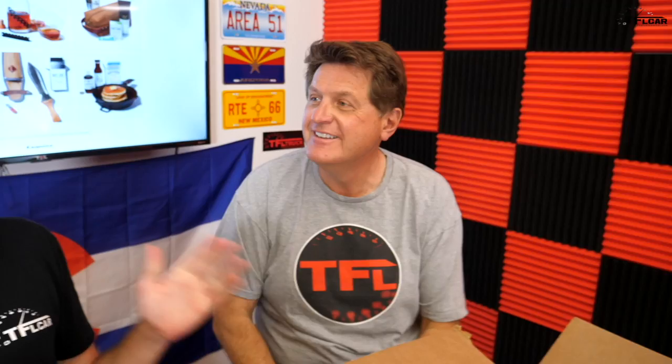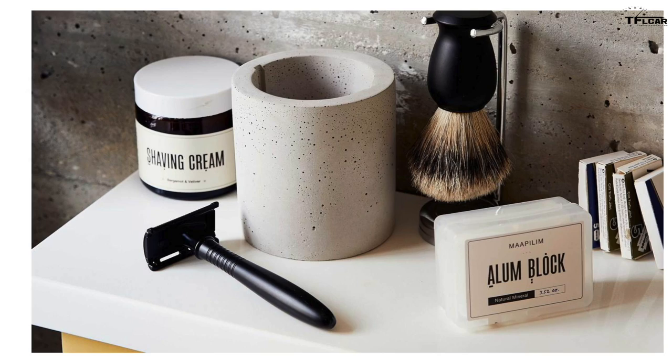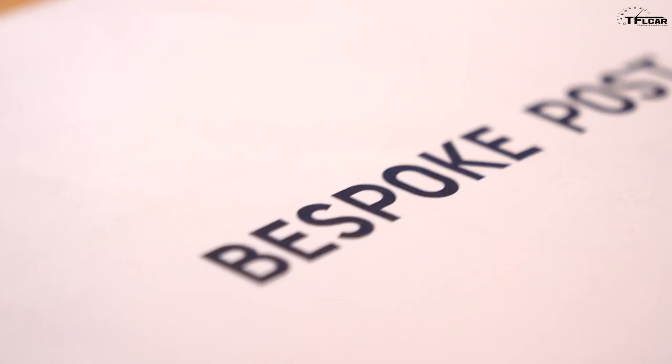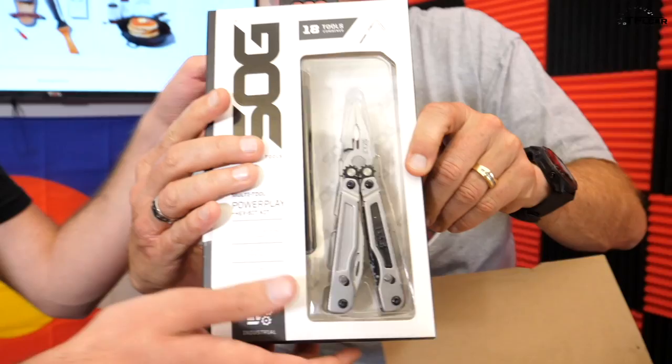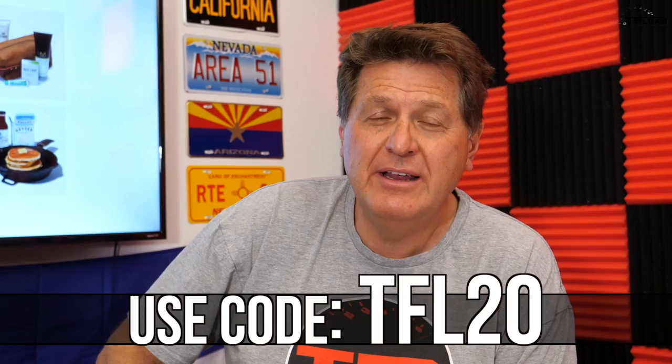It's like Christmas in summer — we just got our Bespoke Post box of goodies! Bespoke Post is a really cool subscription service that introduces you to new hobbies and items on a monthly basis. It could be a better way to shave or a really cool camping knife — lots of cool potential goodies. Check out this multi-tool: it's 18 tools in one. Click the link below and use code TFL20 to get 20% off your first box.